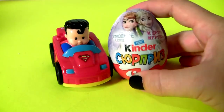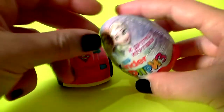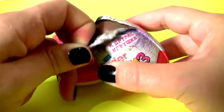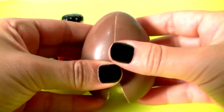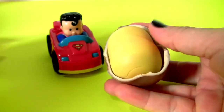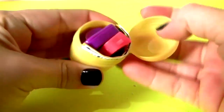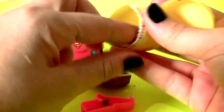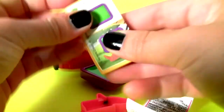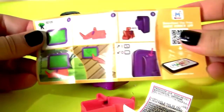And the Frozen Kinder Egg! The toy! And it's not a Frozen toy!